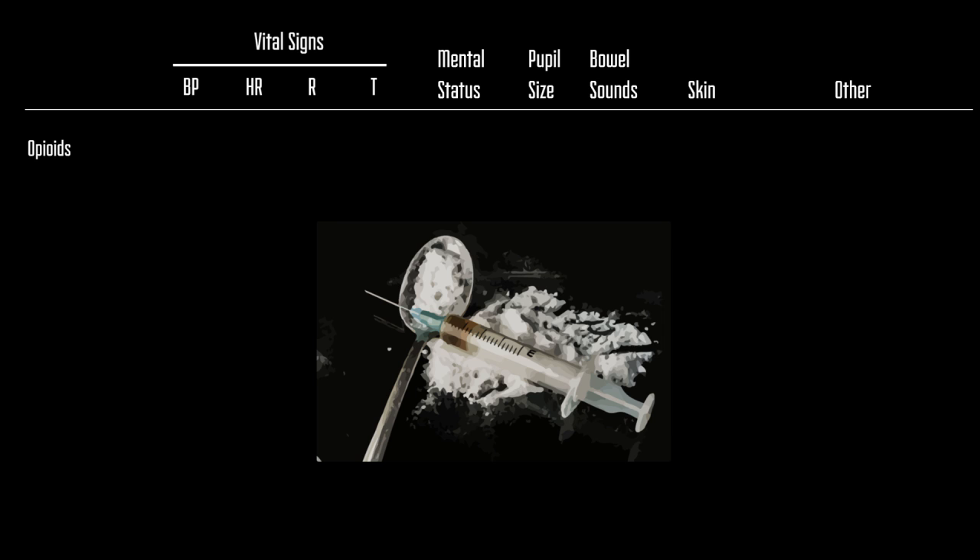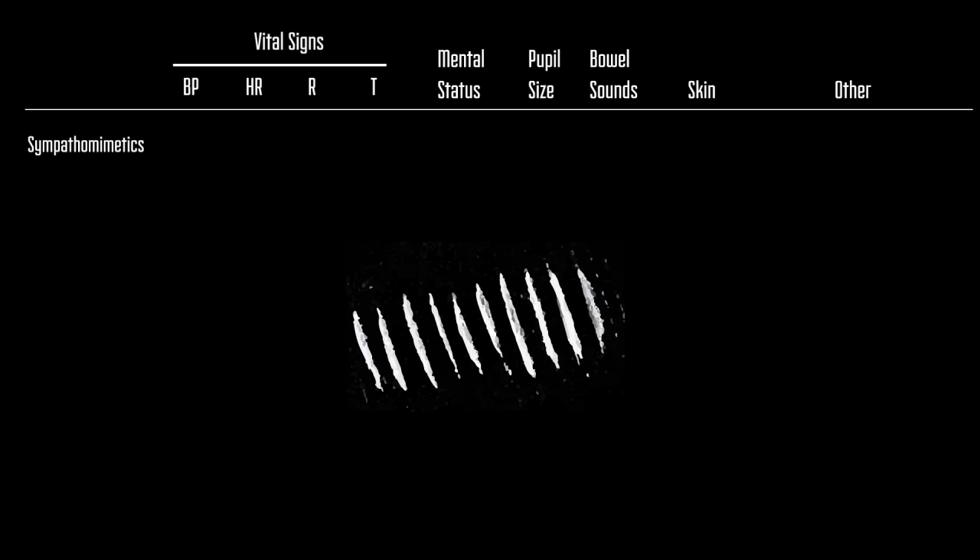With opioids — things like hydromorphone, heroin, morphine — these patients' vital signs will typically be depressed across the board. Their mental status will also be depressed, or even sometimes unarousable. These patients will have small pupils, or classically described as pinpoint pupils. The patient's bowel sounds will be decreased, and you may also notice that these patients may be hyporeflexive.